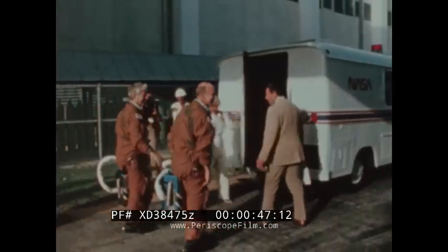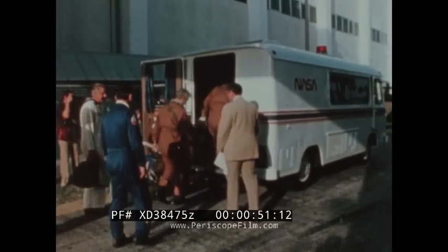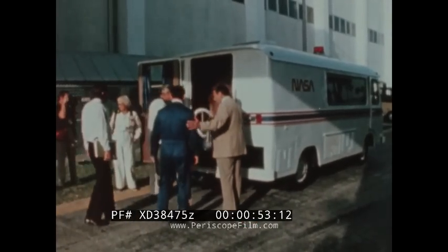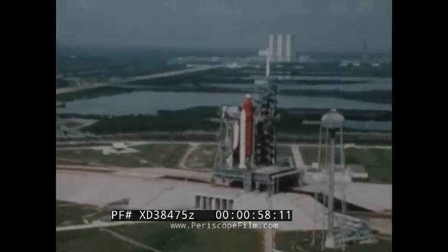You see a couple of crew members in a pressure suit. This is also the last time that you'll see anybody wearing a pressure suit or using ejection seats. From now on we're going to be going in shirt sleeve environments.